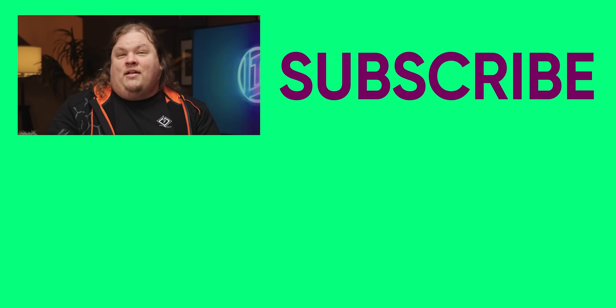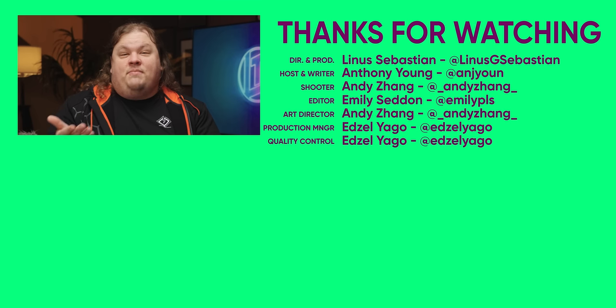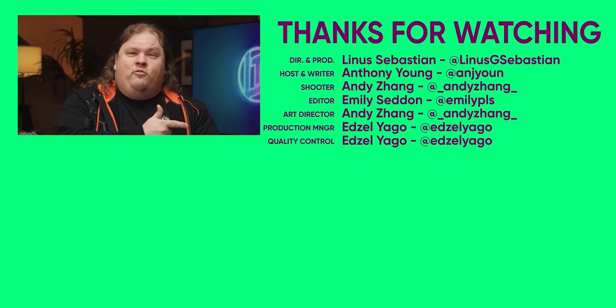Thanks for watching guys. You're probably hoping for more Steam Deck content and this wasn't it. So go check out our reaction to the Steam Deck teardown to see just what this boy's got to contend with going forward.